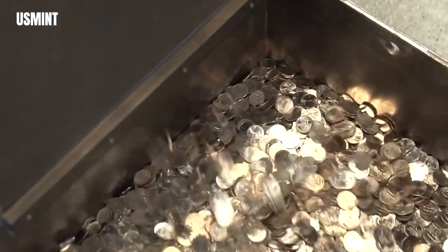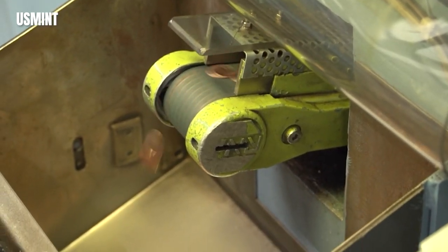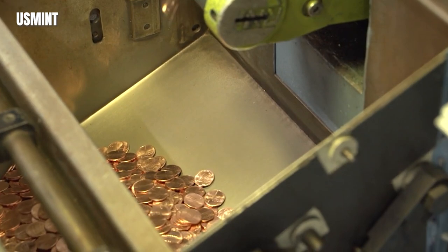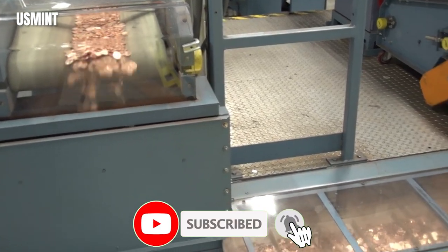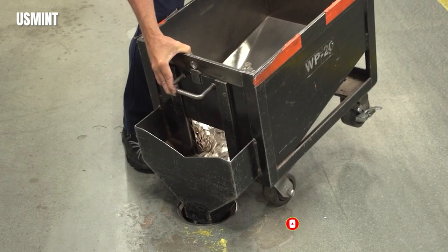Ladies and gentlemen, coin enthusiasts and collectors, welcome back to our channel. I'm thrilled to have you join me today for another exciting journey into the fascinating world of numismatics. In today's video, we're going to embark on an exhilarating quest to uncover 8 rare and valuable US coins that command significant premiums at auctions. So hit that subscribe button below and let's dive in.